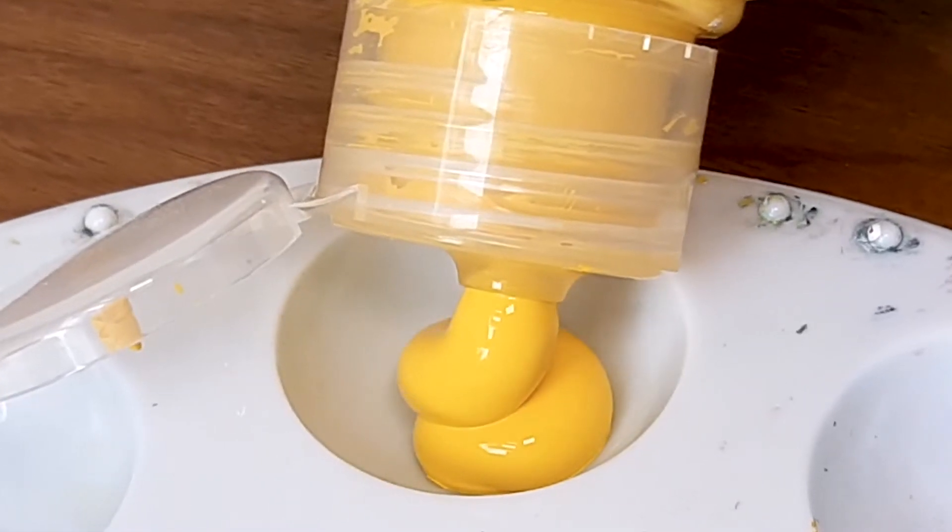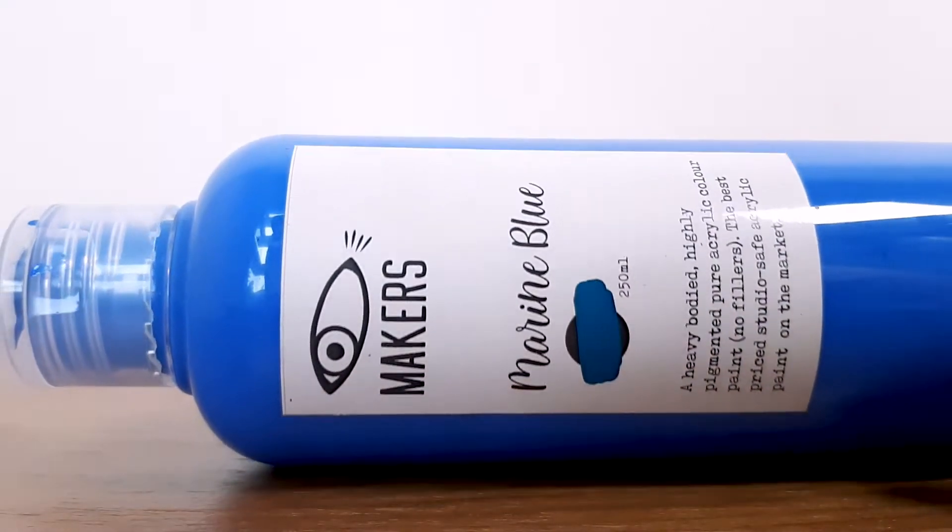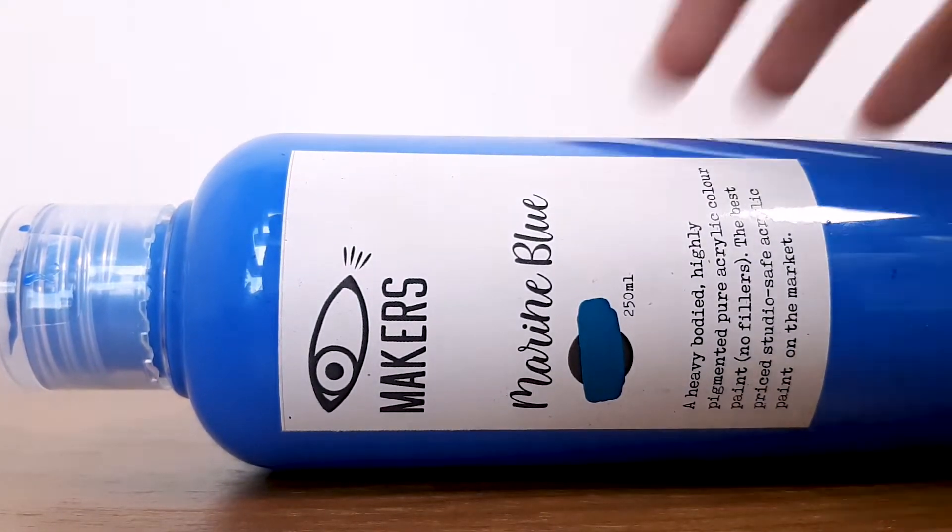Hi Makers! Yes, Makers! Because you too can make amazing art, even a masterpiece. With Makers, your one-stop destination to fulfill your creative needs.